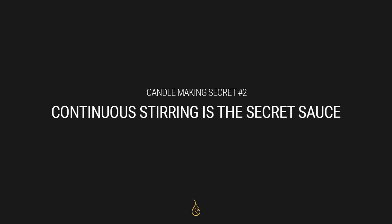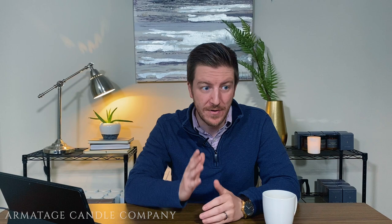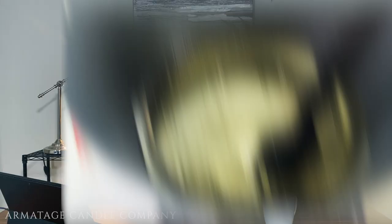My second secret is that continuous stirring is my secret sauce. With candle wax, you're putting together a blend, and depending on how you heat it, you can get hot spots. Hot spots make things less accurate because candle making is really all about temperatures. If you can't manage your pour temp, your max temp, and when you add fragrance oil, it's very hard to build consistent candles. By continuously stirring, I make sure that wax is the same temperature throughout the entire blend — whether I'm measuring with an IR thermometer or candy thermometer, I get a much more accurate reading. I do it gently so I don't introduce too much air, which can cause problems.